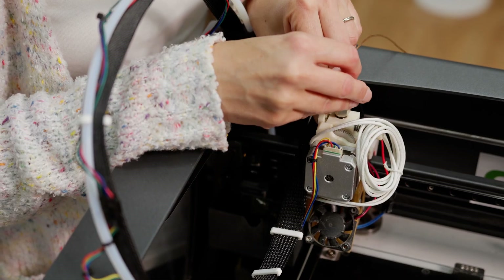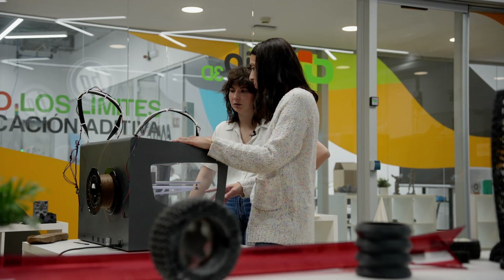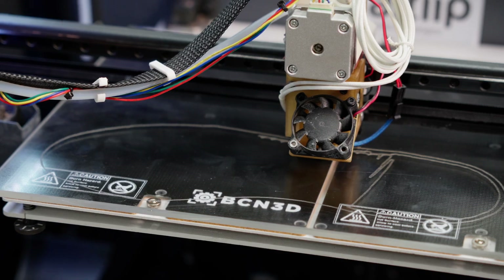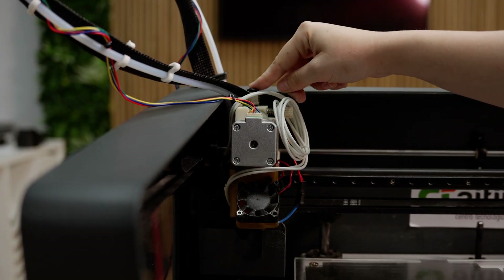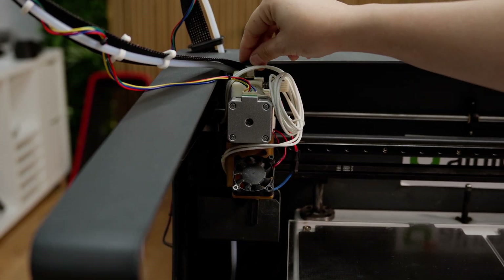3D printing specialist and engineer Raquel has also developed her own printer for this task. This is the IMPRESSME 3D printer. We have done a lot of modifications, for example in the extruder. We also changed the motor and the extruding gears to have more extruding ratios, and changed the filament diameter that you can put into the 3D printer from 3mm to 1.75mm.